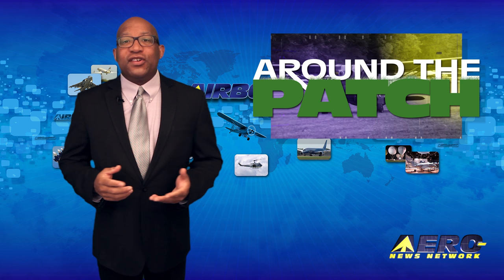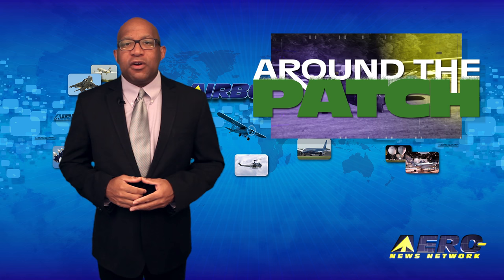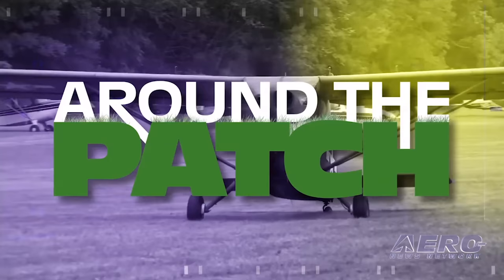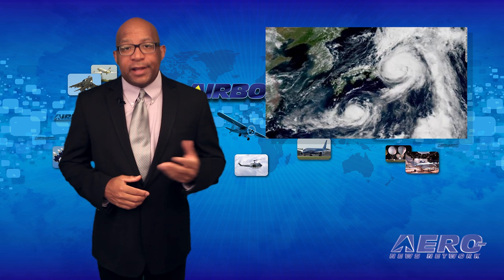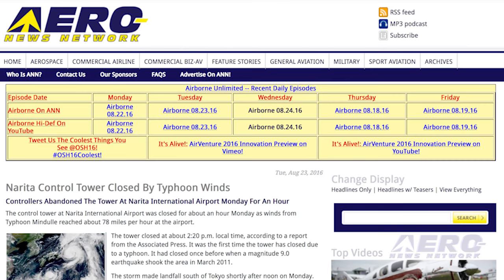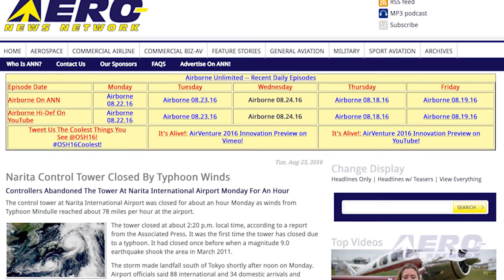The aviation industry is full of news, and we're summarizing a few of those other great stories in a brief segment we call Around the Patch. The control tower at Narita International Airport in Japan had to close for about an hour on Monday. Typhoon Mendole paid a visit, with winds reaching about 78 miles per hour at the airport. About 400 flights were canceled.